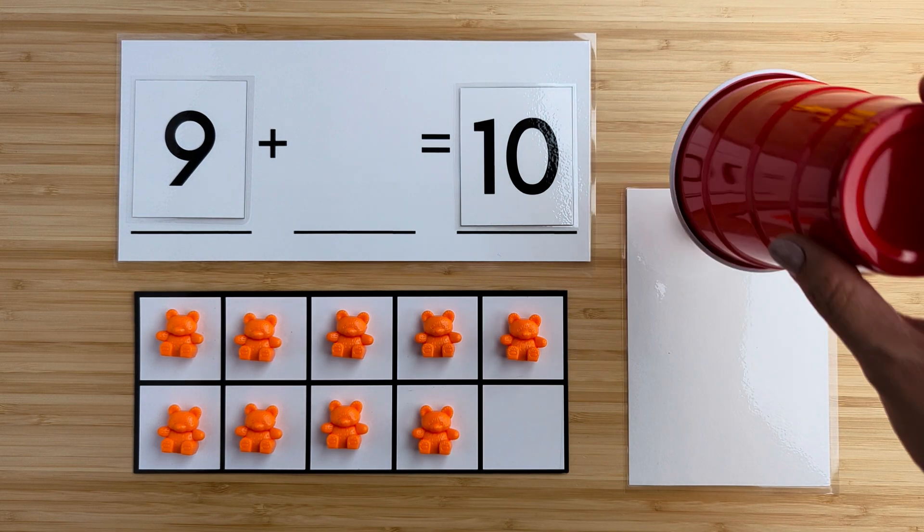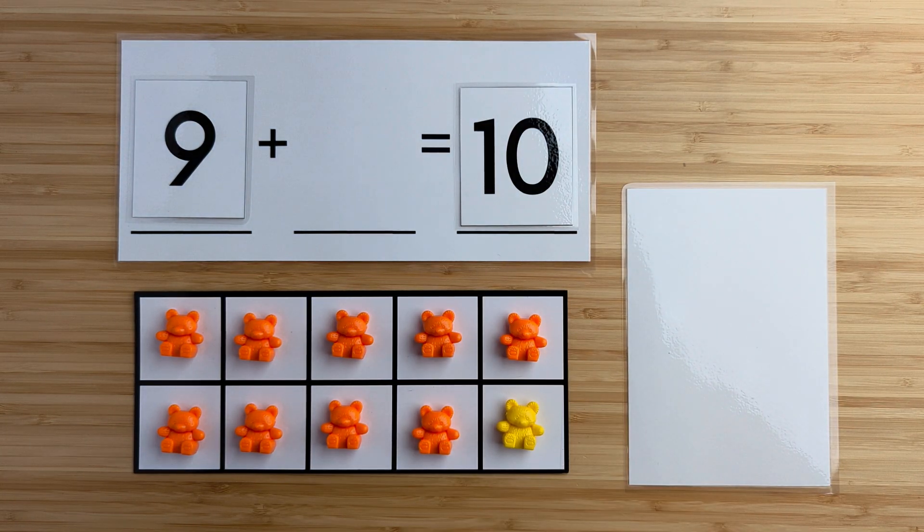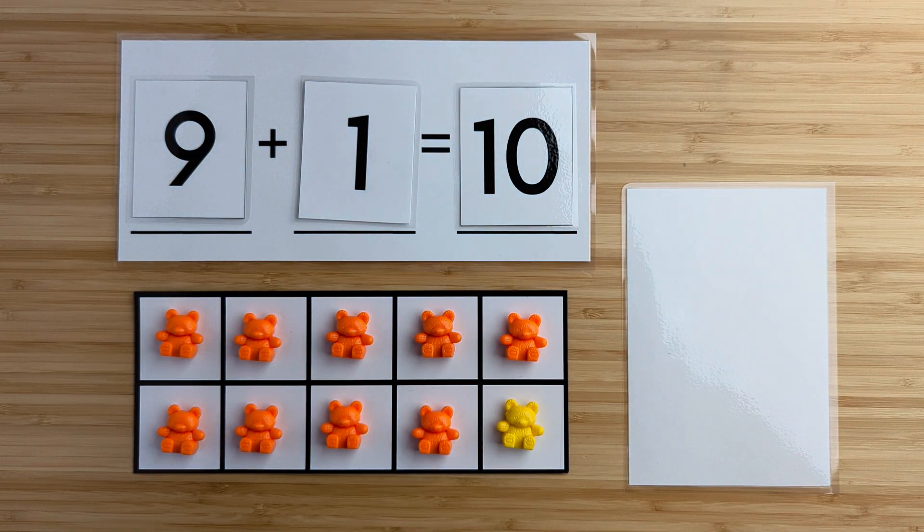Let's find out. One — there was one bear hiding. Nine and one make 10. Nice job. Let's try another one.